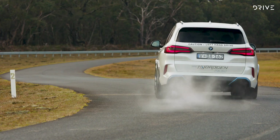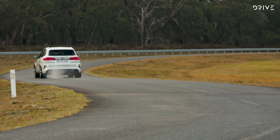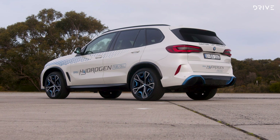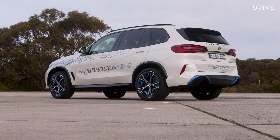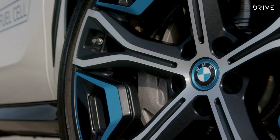BMW believes hydrogen fuel cell and battery electric cars can coexist, with normal electric cars favoring small vehicles and urban transport, and hydrogen fuel cells better suited to larger cars, utes and big trucks, as well as long distance drivers, those who tow, and drivers who can't recharge an electric car at home overnight.